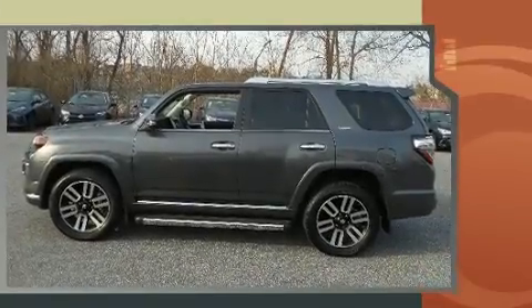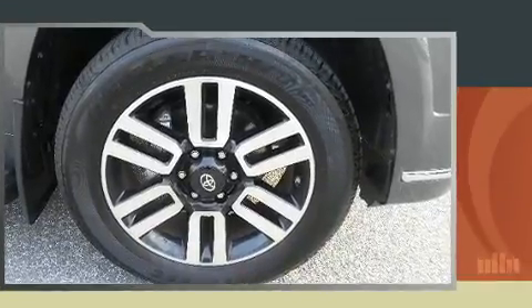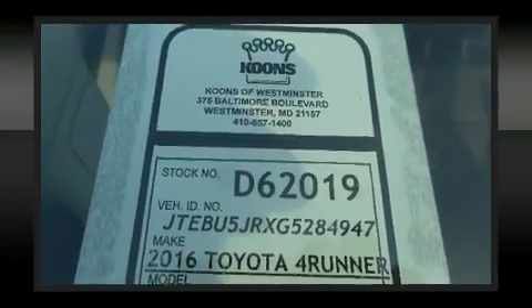Top features include front bucket seats, a power seat, heated and ventilated seats, front fog lights, power moonroof, power door mirrors and heated door mirrors, and one-touch window functionality.